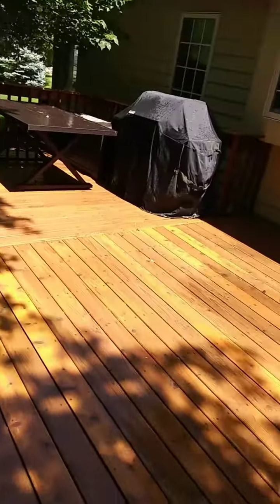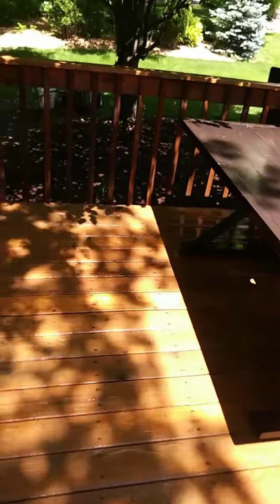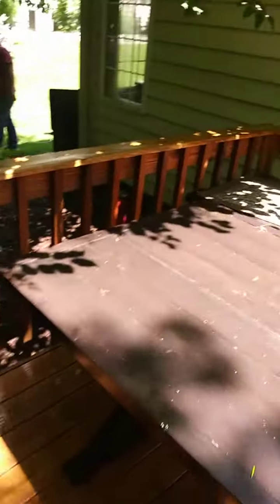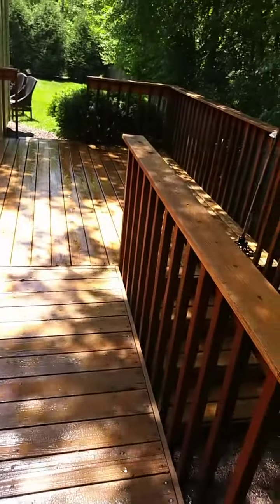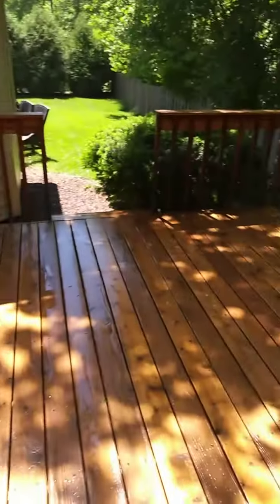Finished stripping, and then we cleaned and brightened the deck, as you guys can see. Came out really nice. We're just going to wait for it to dry, and then come back in a couple days and stain it.